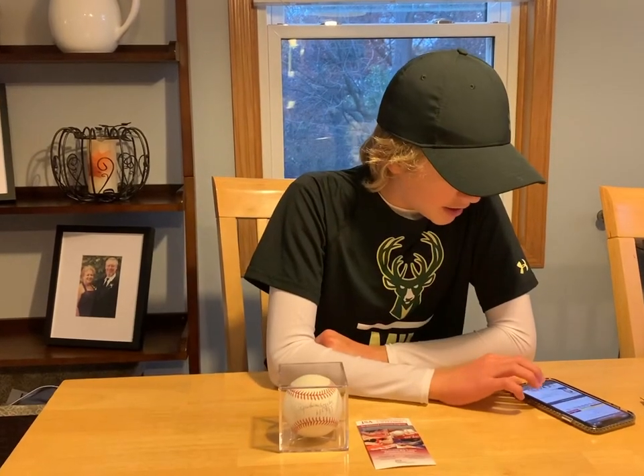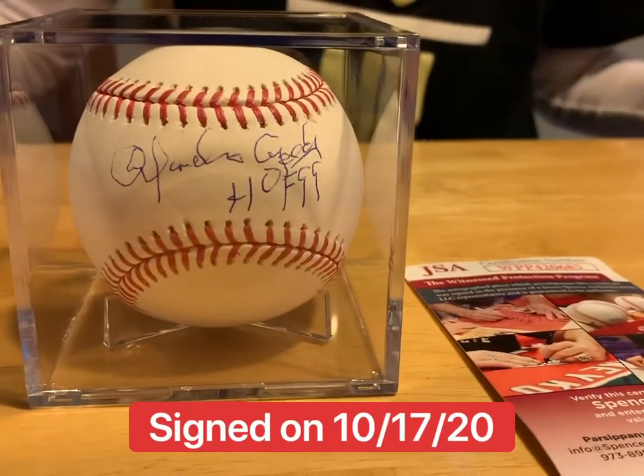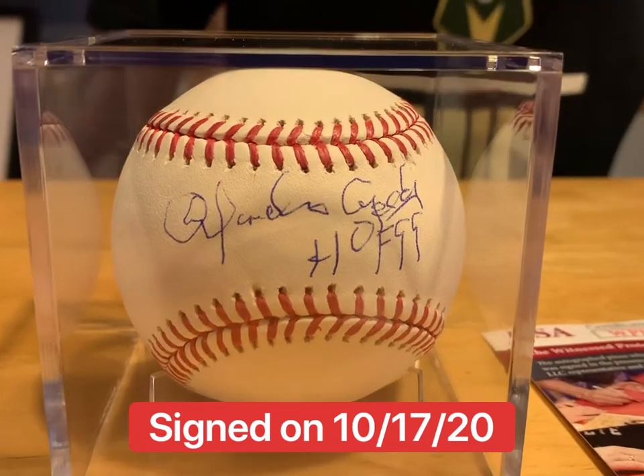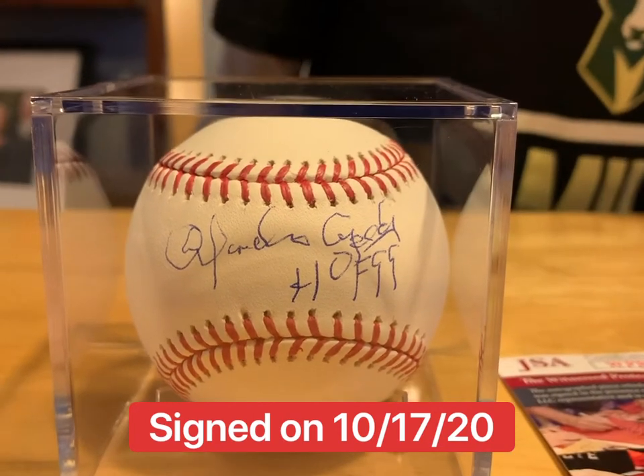Let's talk more about Orlando Cepeda's career. Orlando Cepeda was Hall of Fame class of 1999, Rookie of the Year in 1958, and the 1967 NL MVP. 1967 is also the year that he won a World Series with the Cardinals. He was teammates with Lou Brock and Bob Gibson, and was an 11-time All-Star with 2,351 career hits.